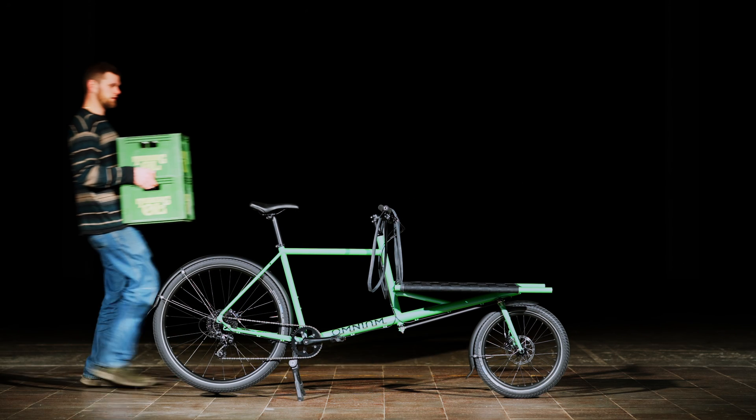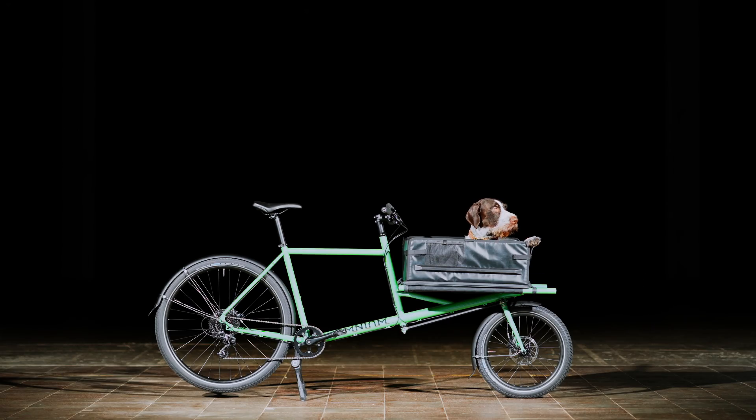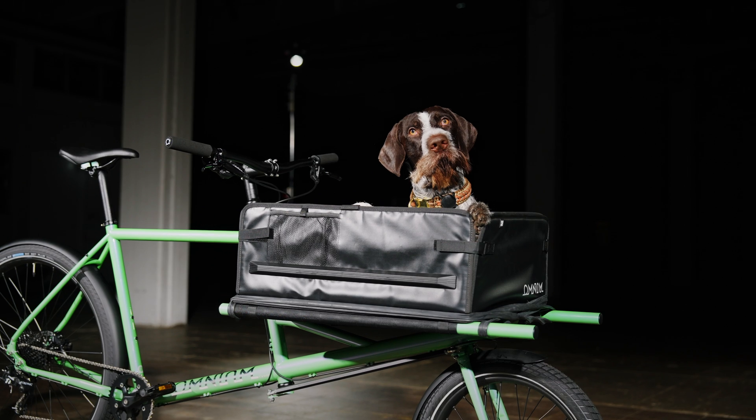The Cargo will do whatever the Mini Max does. You'll just be able to go heavier and bigger and with more comfort. It all comes down to what your needs are.